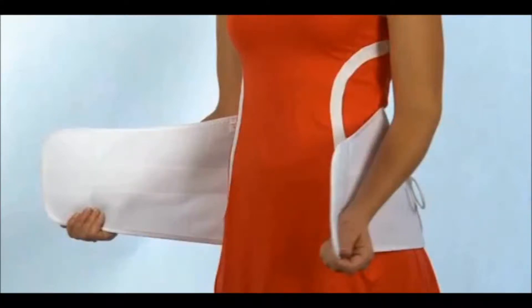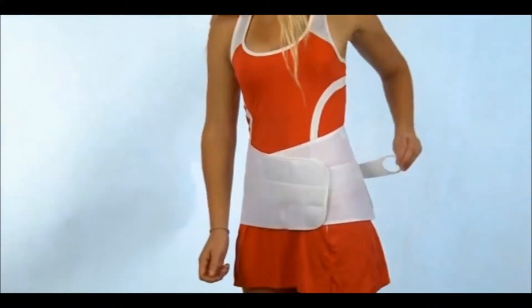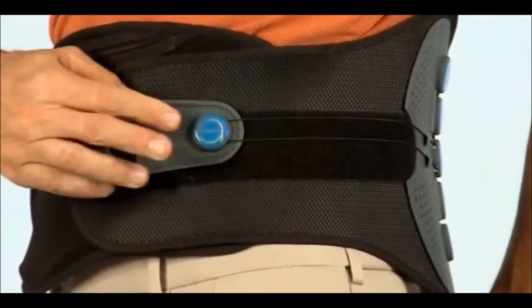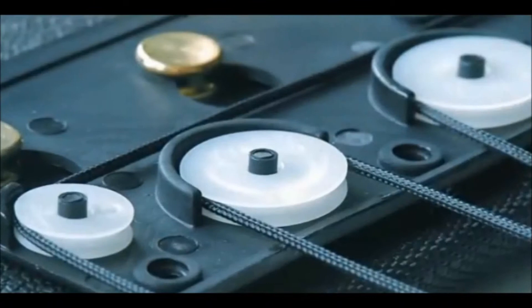Back belts using a mechanical advantage system offer greater levels of support for conditions that require higher levels of stabilization, like post-surgery, advanced degenerative conditions, disc problems, sprains, and strains.